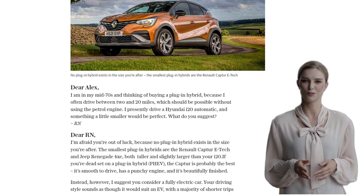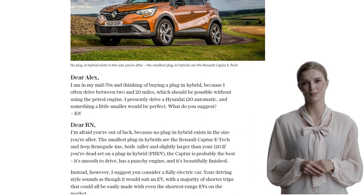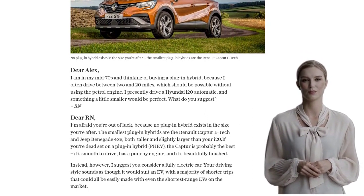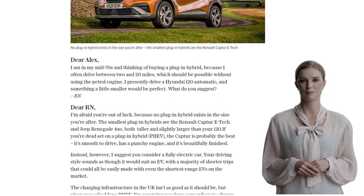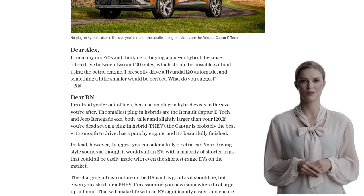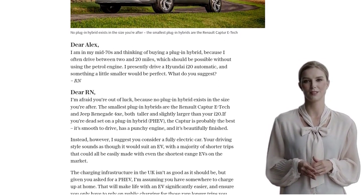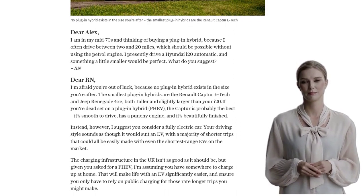This means you'll only need to rely on public charging for those rare longer trips. While EVs can be pricey, the same is true for plug-in hybrids. In fact, a Captur PHEV starts at a not inconsiderable £32,495, while a more affordable option like the Peugeot E-208 is £31,745. So the price difference isn't significant.